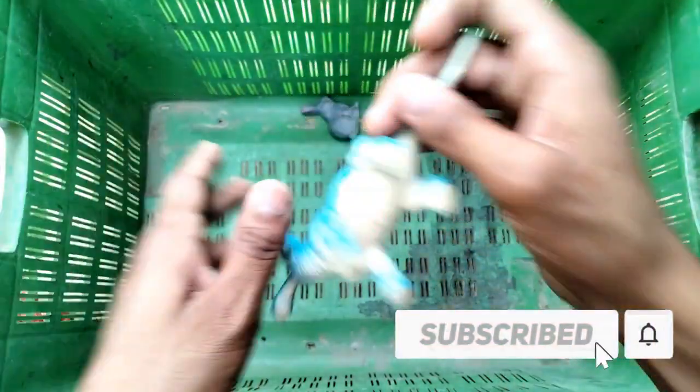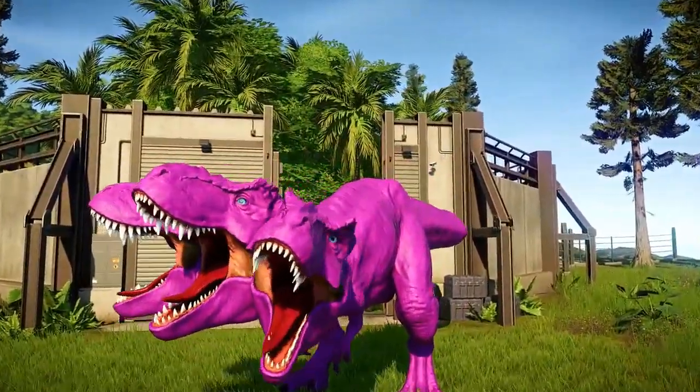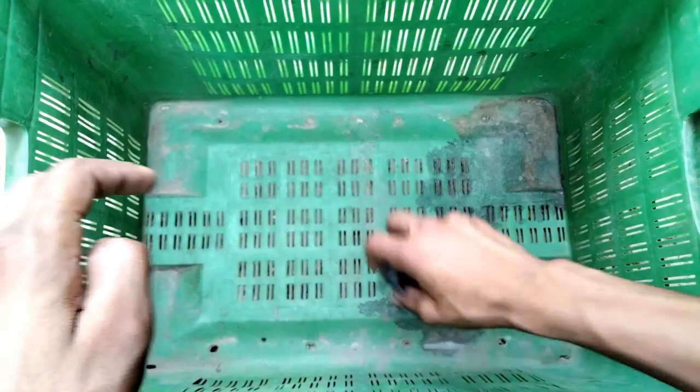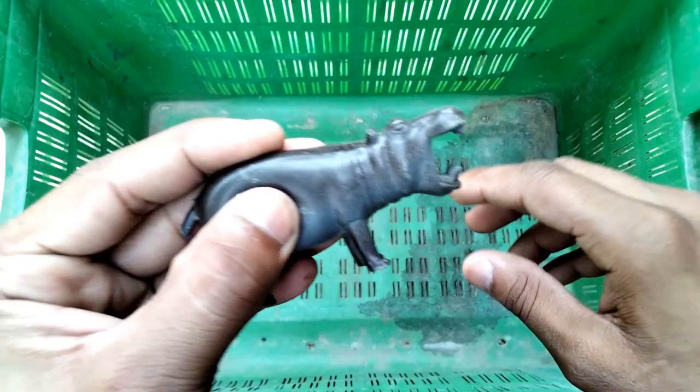And the three-mouth dinosaurs - really beautiful dinosaurs! And the rabbit - wow guys, beautiful rabbit figure! And the hippopotamus - very nice hippopotamus figure, wow!